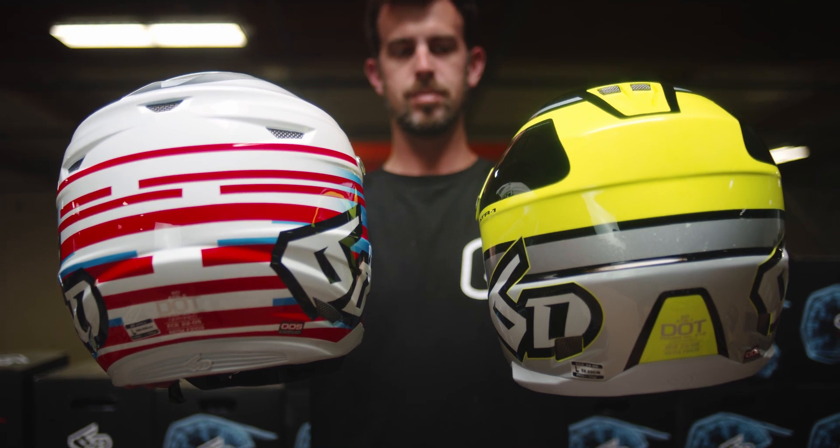A lot of helmet manufacturers in the past haven't really addressed rotational energy. What that is, is when the helmet hits the ground, the helmet stops but the body keeps moving. So you need a helmet that can kind of move with the head. A lot of helmet manufacturers just focus on the hard impacts and not the slow speed impacts — that's where the majority of concussions come from. So you want a helmet that can work on both.